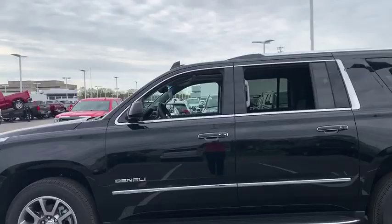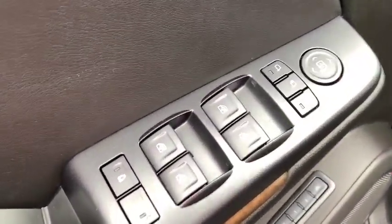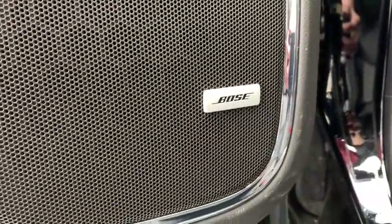Here are some of this vehicle's great options: traction control, navigation system, power liftgate, power passenger seat, dual airbags, alloy wheels, power steering.